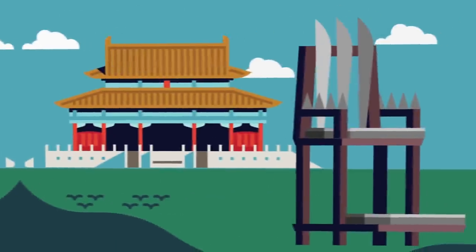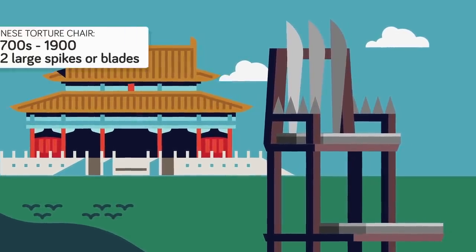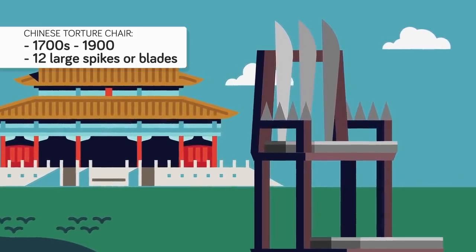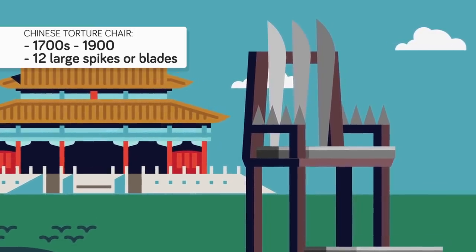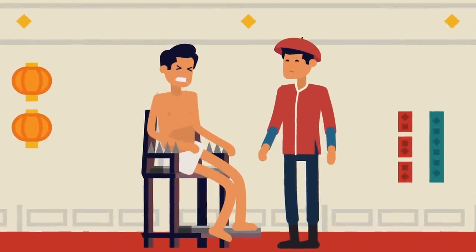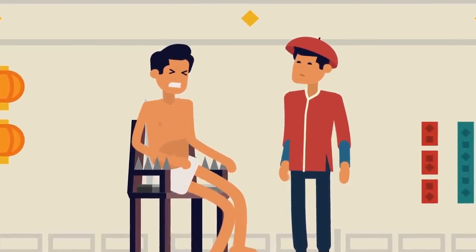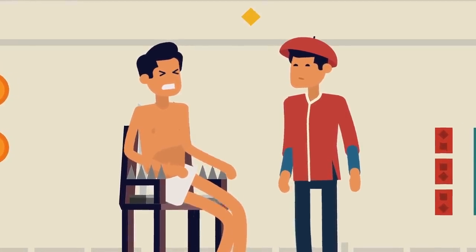The Chinese had a slightly different version of the torture chair, with far fewer spikes. Their chair was used from the 1700s to around 1900, and it consisted of mainly 12 large spikes or blades around the device. If they did not comply, their bodies would be fastened tighter to the chair and pain would ensue. Such torture might not kill a person immediately, but in those days infections could not be easily treated. The wounds might eventually lead to death, or if not, at least disablement or some pretty nasty scars.